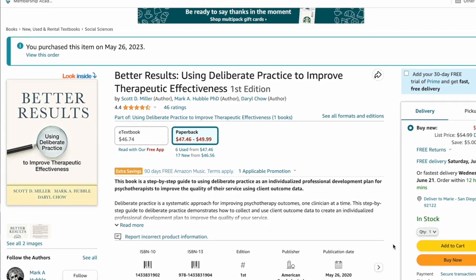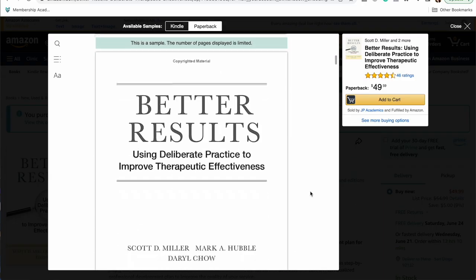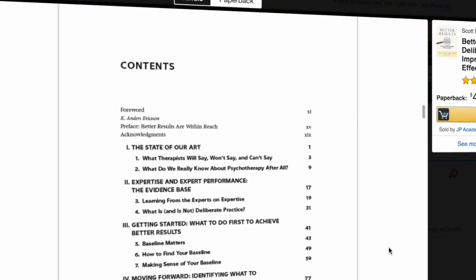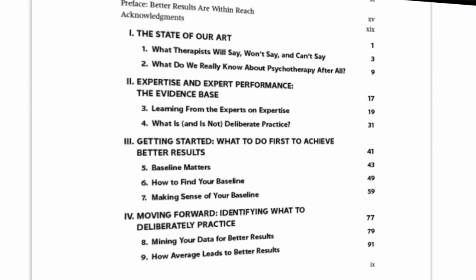Now, I started reading the Better Results book, which is fabulous — I'm like a third of the way through — and it's written by Scott Miller, Mark Hubble, and Daryl Chow. In that earlier video, I was referencing some of Daryl Chow's work. They have all kinds of practical tools in this book for how to improve your therapy outcomes.